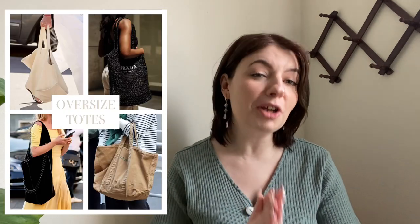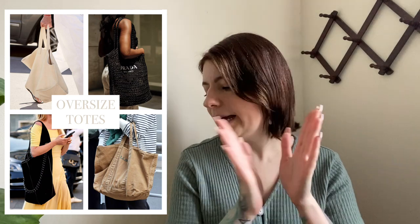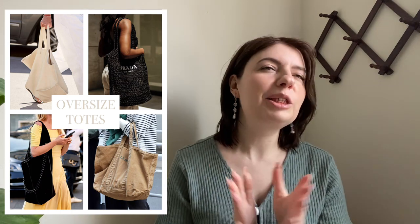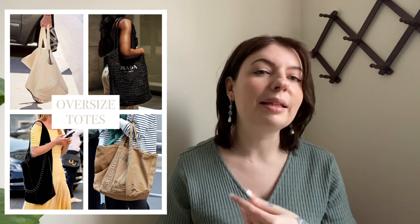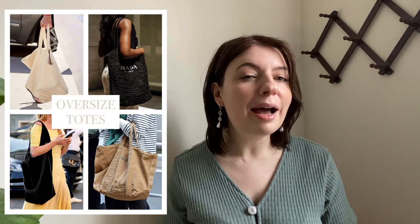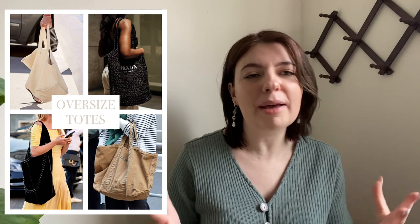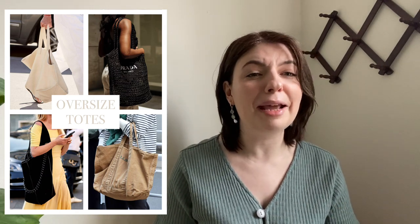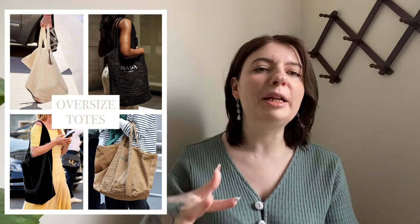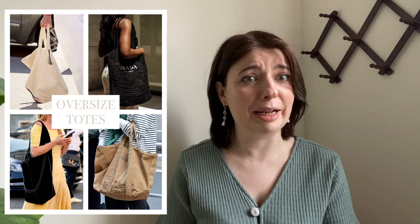Speaking of slouchy and oversized, our next trend is oversized totes. I love this trend — I love a big bag, I love a tote. Especially in spring and summer when you're going to the lake, the beach, little markets, there's just nothing better than a tote. We actually just went out of town and all I took was a tote. I wanted some spring in my step even though it was very cold this past weekend.